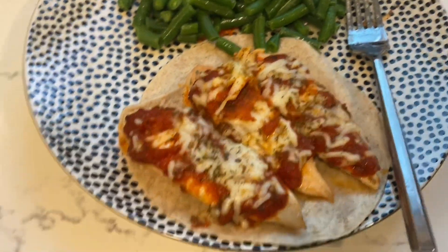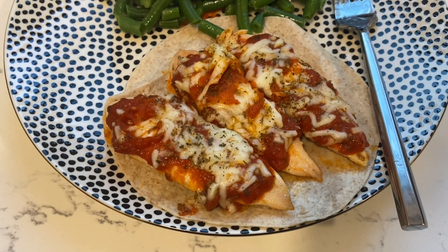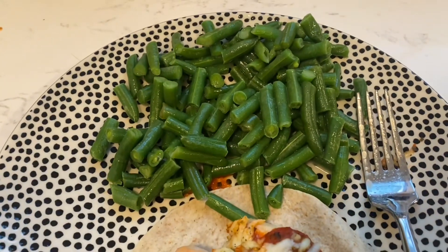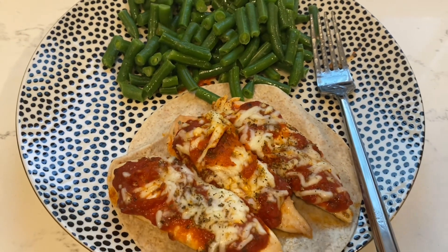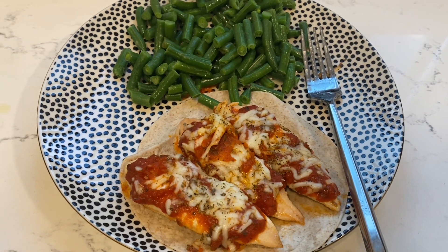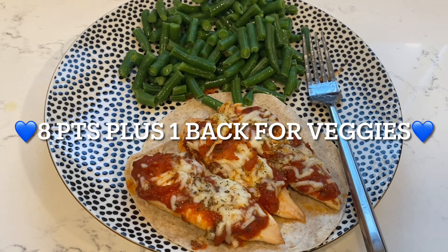Here's how it came out. I did decide to do a tortilla. I have three little chicken tenders, a tablespoon of sauce on each, a tablespoon of cheese, one cup of green beans, and half a tablespoon of butter. I believe this will leave me with several points so I can have some kind of dessert later if I decide to. I'm going to put the points value up on the screen. And this is dinner.